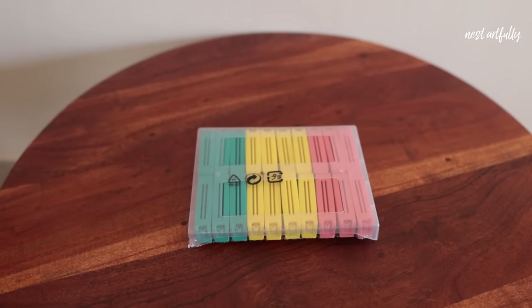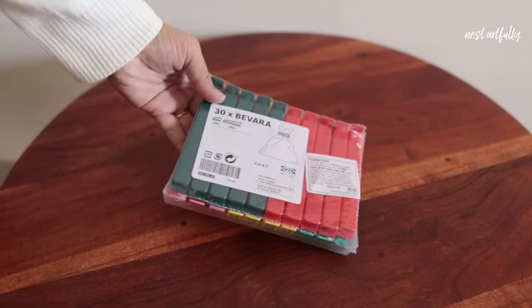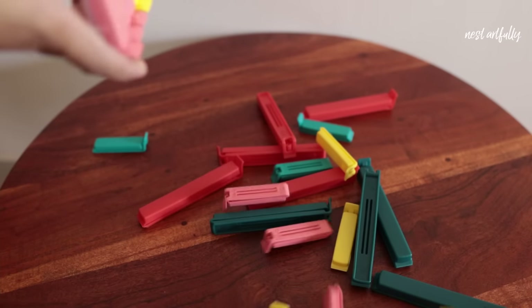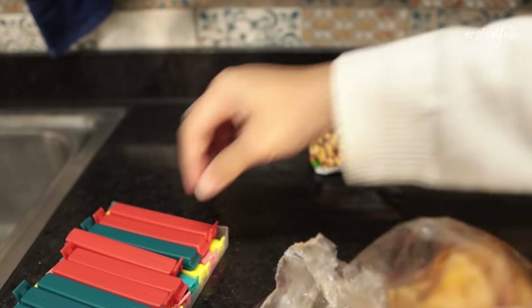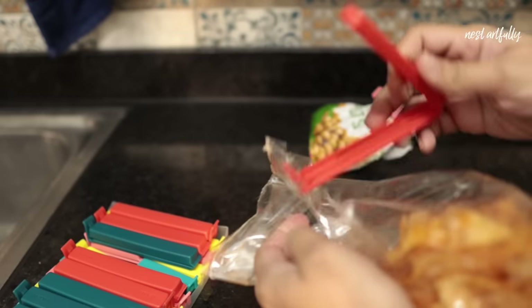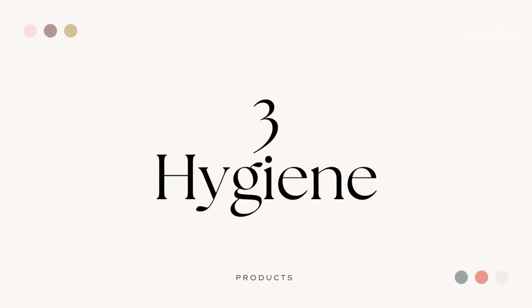The last kitchen product is this set of sealing clips. The packet comes with 30 clips in two different sizes — short and long — and I paid just rupees 99. It's extremely useful because a lot of times we buy food products like chips that we don't consume entirely, and it's difficult to store them in separate containers. A sealing clip lets you just seal it and put it in the refrigerator or in a bigger storage box.